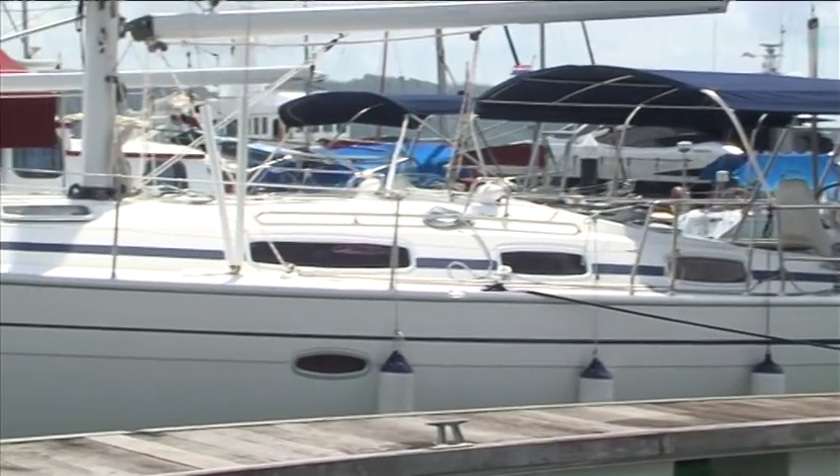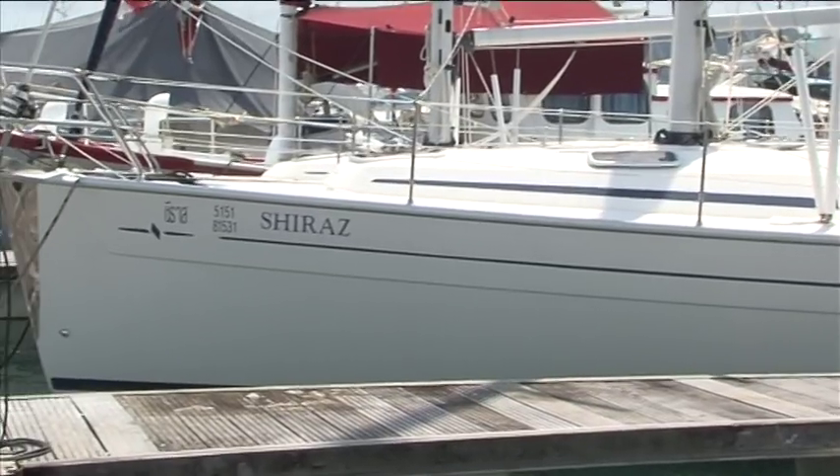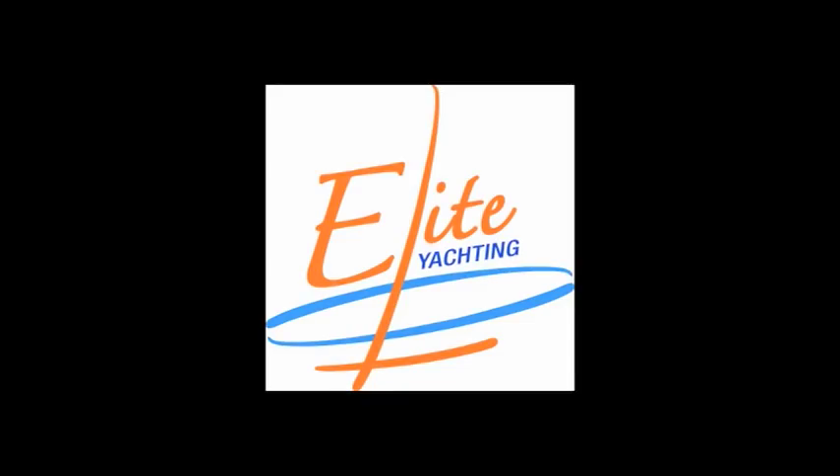Thank you for watching our video of the Bavaria 38 Shiraz. For more details visit our website at www.puketyachts.com or contact us for more details. Elite Yachting — your yachting partner in Thailand.